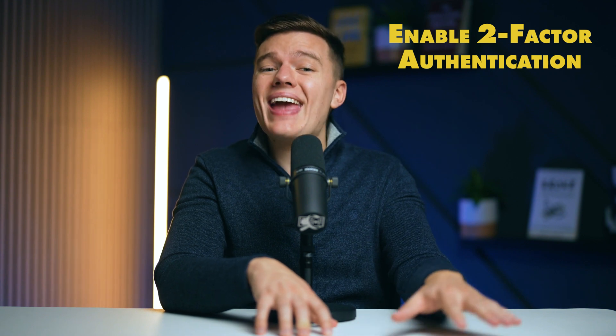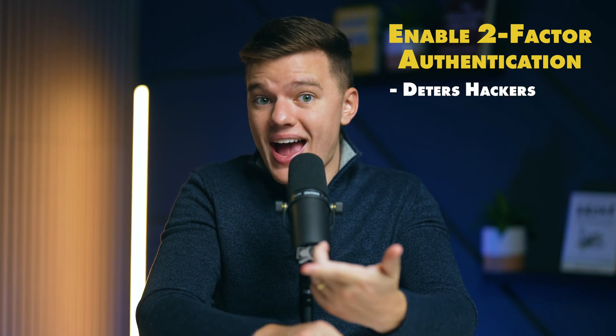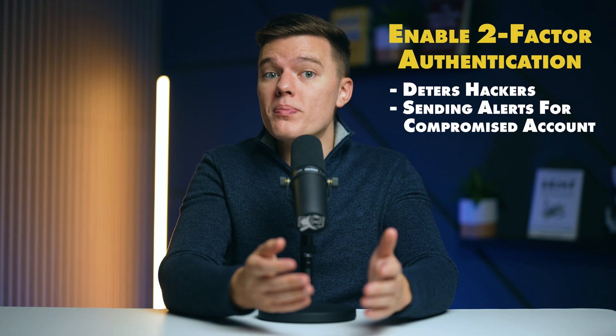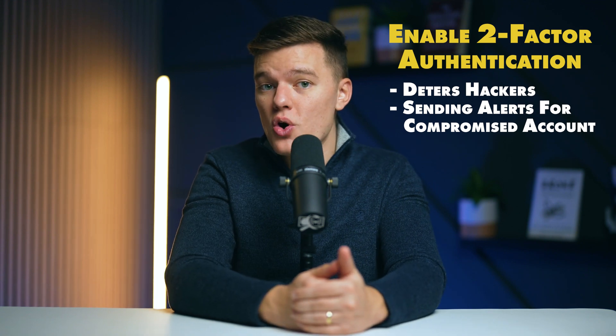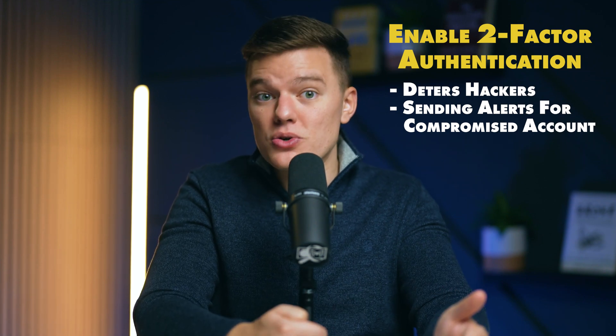You can also enable two-factor authentication. It adds an extra layer of security by requiring a second input, usually a code sent to your phone or generated by an authentication app, and this works in addition to your regular password to access your account. Here's why two-factor authentication is so crucial. First, it deters hackers — even if someone manages to get your password, without the second factor they can't get into your account. It also alerts you to different attempts of accessing your account. If a hacker tries and fails, you'll receive a two-factor authentication prompt. You'll also easily know if your password is compromised — if you get a two-factor authentication prompt and it isn't you, it's a clear sign that you should reset your password.